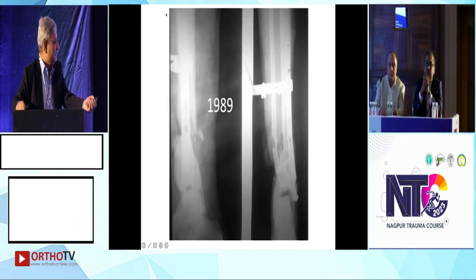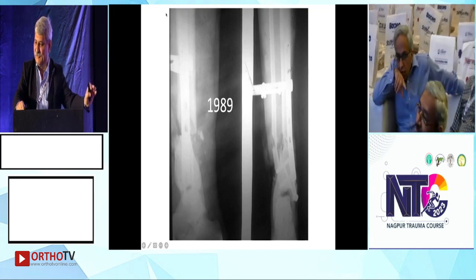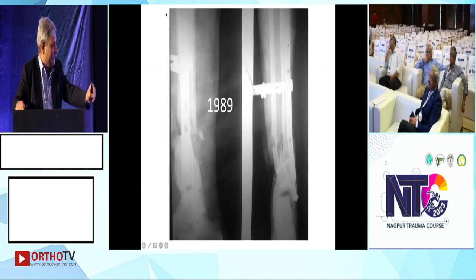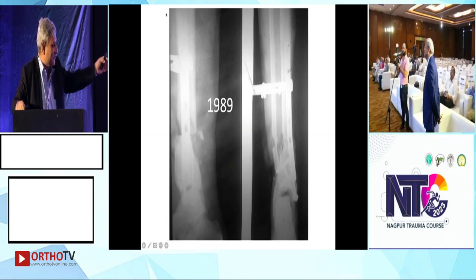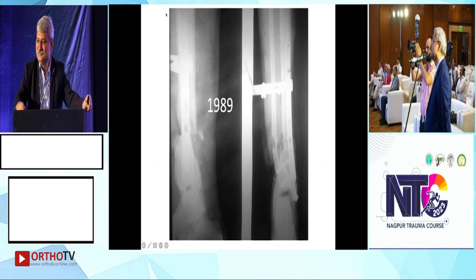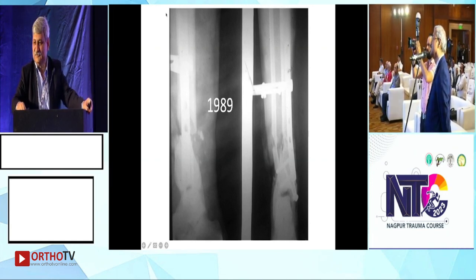These are the pictures available from the patient's record. At that time this was the clamp we were using for the plate, and the surgeon used it like this for an open fracture where soft tissue was also compromised.